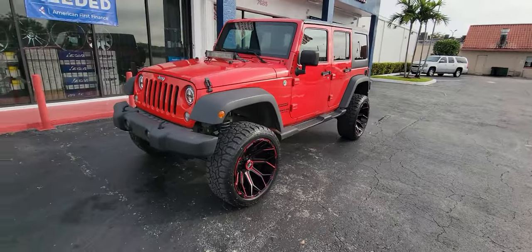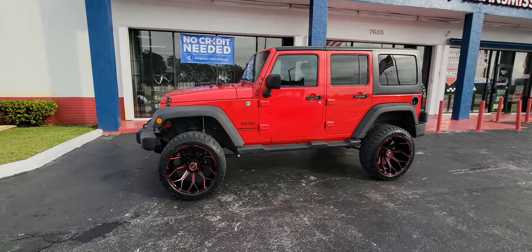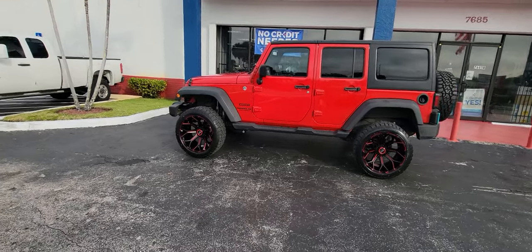XPD Off-Road — we got great prices. This is a local company out of Miami, so we're very competitive on this one. Give us a call if you're interested: 877-544-8473.